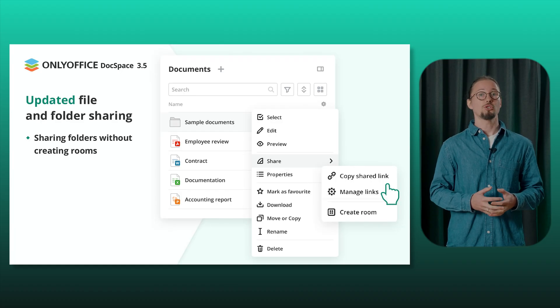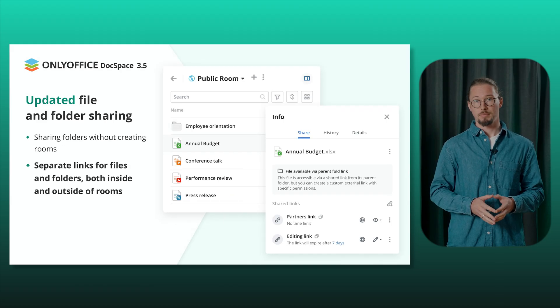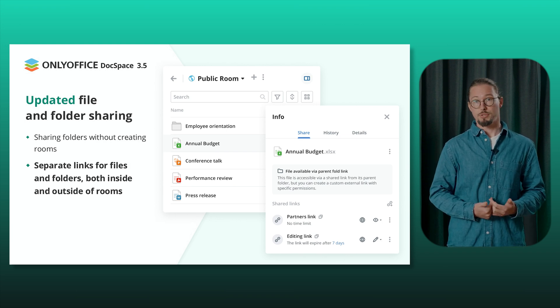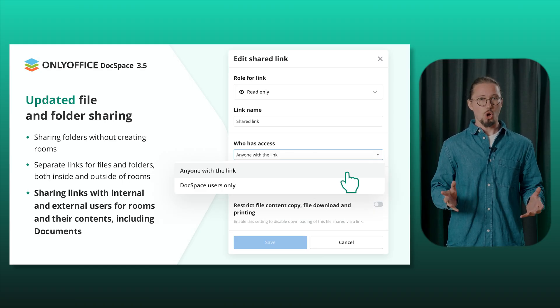The update introduces major improvements in file and folder sharing. You can share folders directly without the need to create rooms, generate individual links for files and folders both inside and outside of rooms, and share links with both internal and external users for rooms and their contents, including content from the My Documents section.